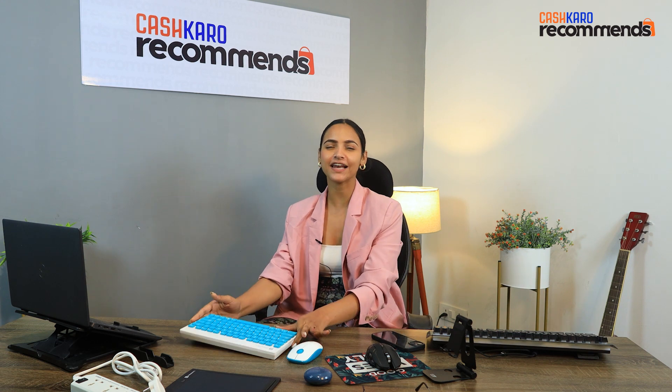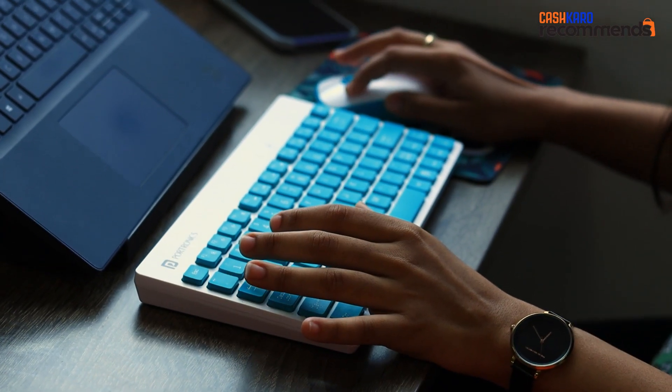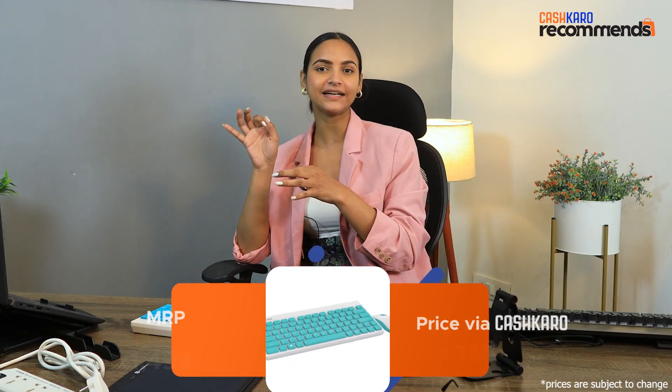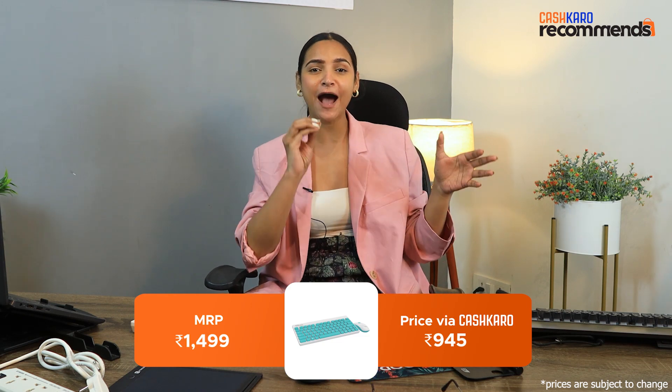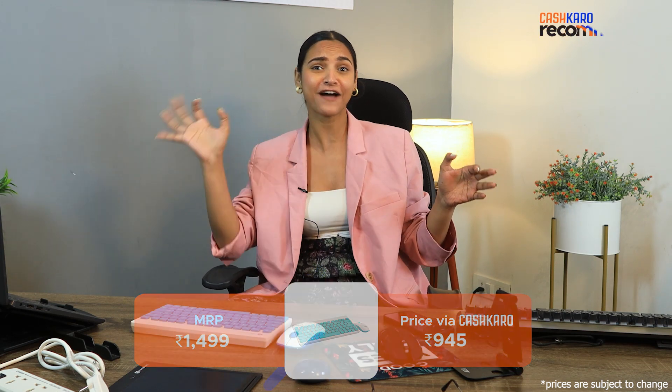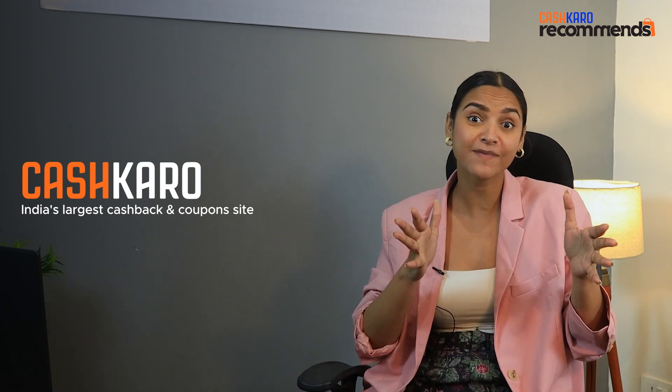So the first product is our wireless keyboard and mouse. It is so handy and portable. The MRP is Rs. 1499, but if you go to Potronix from Cash Care, then you will only need Rs. 945. Cash Care Recommends is the number one cashback and coupons app which gives you extra cashback and rewards for every shopping, which you can also directly transfer to your bank account.